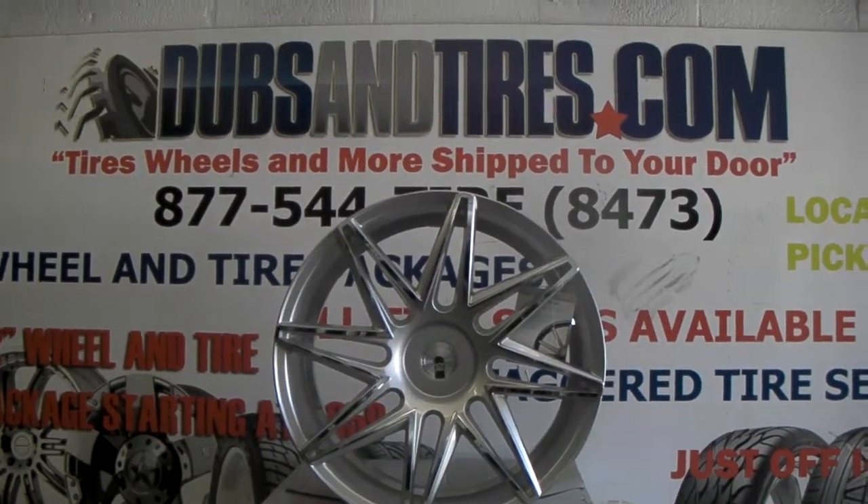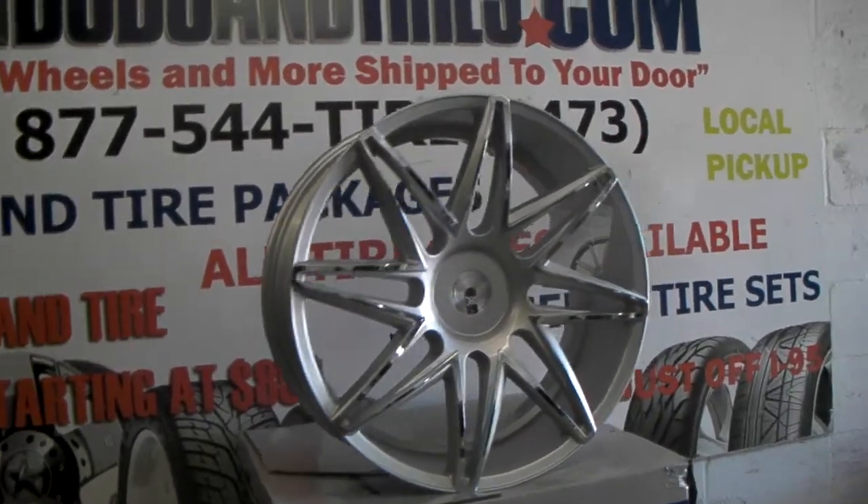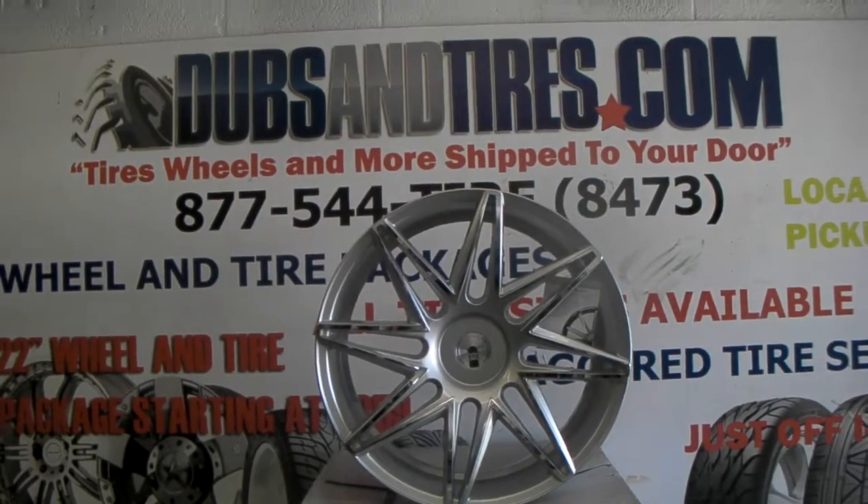Right now you're looking at the XO Wheels Dubai. This is another concave wheel, 22 by 10.5. Beautiful silver finish with the chrome accents around the spokes.